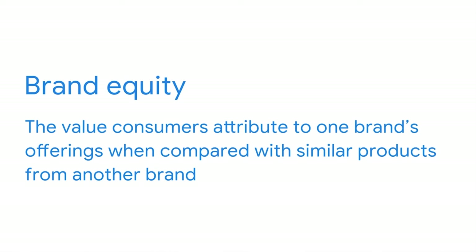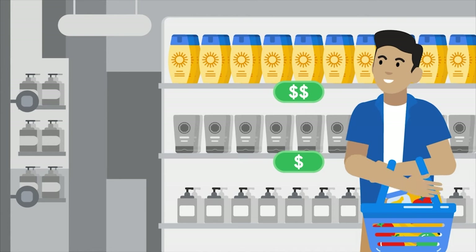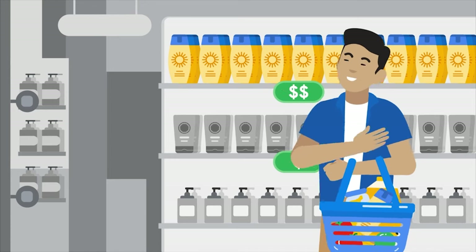Digital marketing campaigns can help increase value through brand equity. Brand equity is the value consumers attribute to one brand's offering when compared with similar products from another brand. When a brand has positive equity, it means consumers feel good about the brand and might pay more for it than an identical product from another company. For example, let's say we have two bottles of sunscreen with identical ingredients — one from a known and trusted brand and the other from a lesser known brand. Brand equity is how much more customers are willing to pay for the brand they know and trust, even though both products have the same ingredients. Digital marketing is one of the ways businesses build that trust. When they run an ad campaign, those ads don't just get consumers to take notice — they can also help shape public perception of the brand, communicating a brand's values, personality, and perspective.